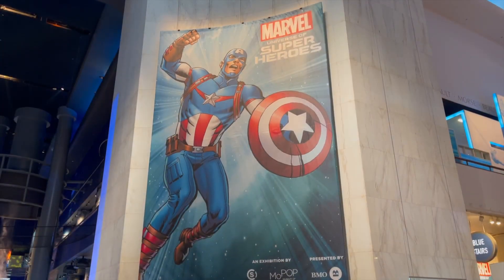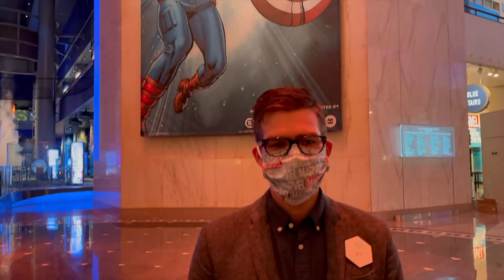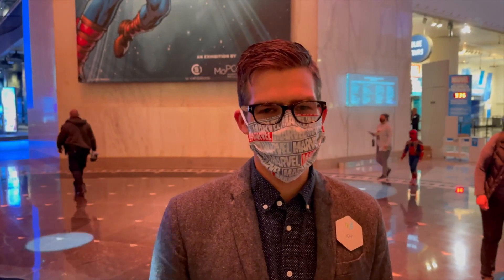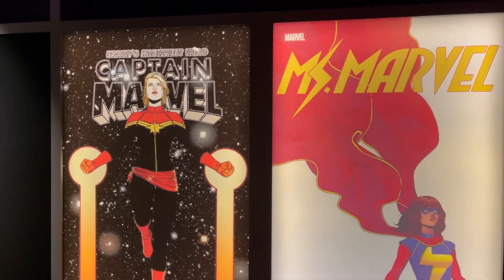Nothing like getting introduced with Captain America behind you. This is Jeff. What do you do for the museum? I am the senior manager of featured experiences here at Museum of Science and Industry Chicago. And you've got a giant featured experience here with the Marvel exhibit — tell me about it.